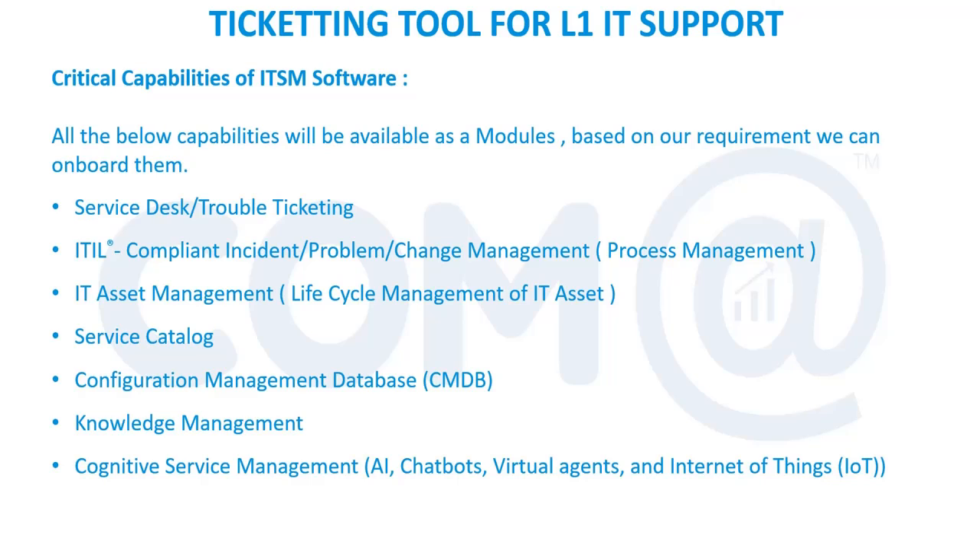In any IT industry, organizations will have an L0 team or L1 team, sometimes called the service desk team, NOC team, or knock team — the terminology may vary. The service desk team is a front-facing team, a separate functionality in ITIL. They take care of all L0 and L1 related issues, providing call support, mail support, and remote troubleshooting support.